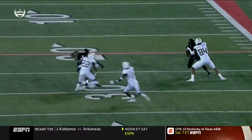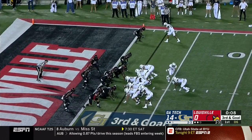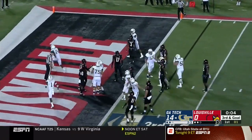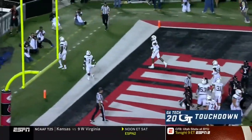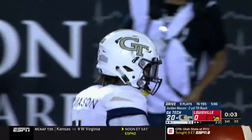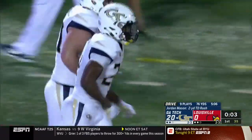There's a little beauty to watching this option kind of unfold — this is what they do. They are good at possessing the football. Touchdown, Jordan Mason. His fourth rushing touchdown of the year. And it is all Georgia Tech here in Louisville tonight.